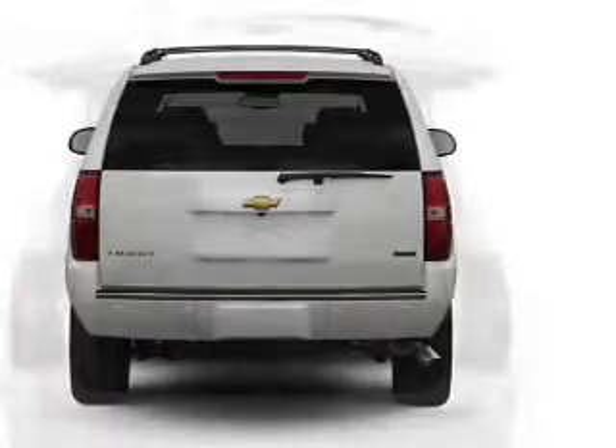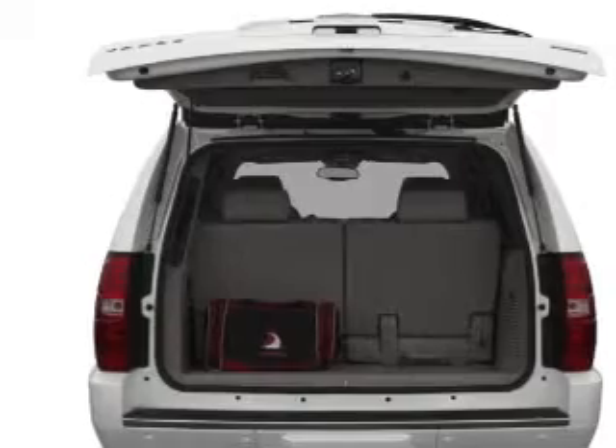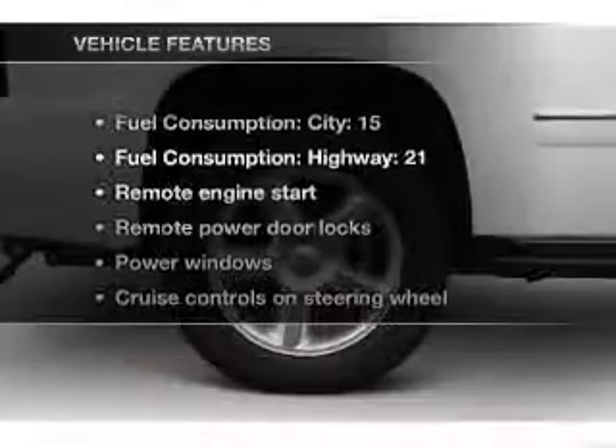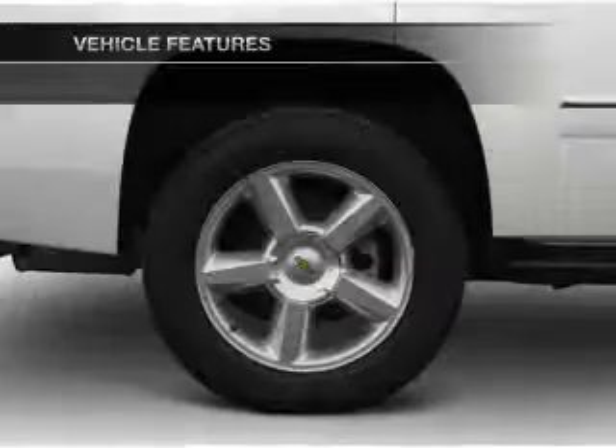Brake safely with the anti-lock braking system. Power and reliability are a great combination. This vehicle has both. And with these notable features, you won't want to miss out on the opportunity to own this amazing ride.